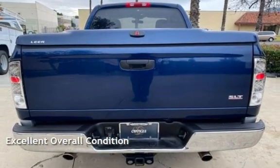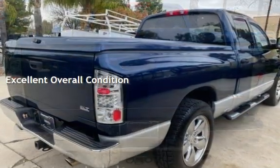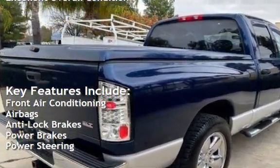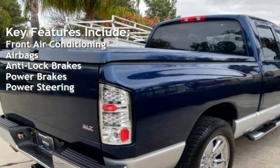This vehicle is in excellent overall condition. Key features include front air conditioning, airbags, anti-lock brakes, power brakes, and power steering.